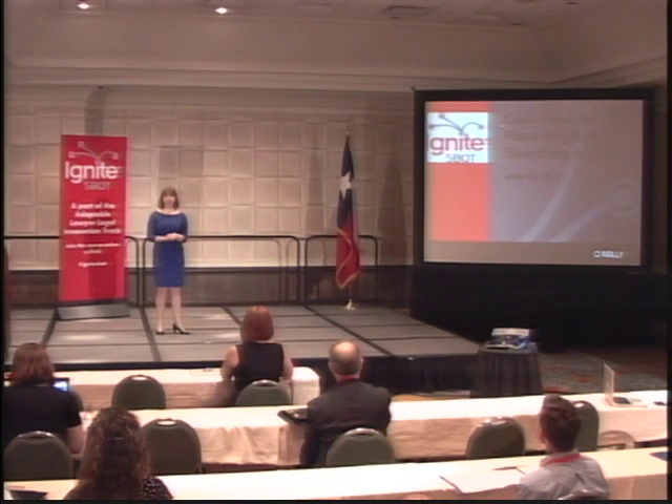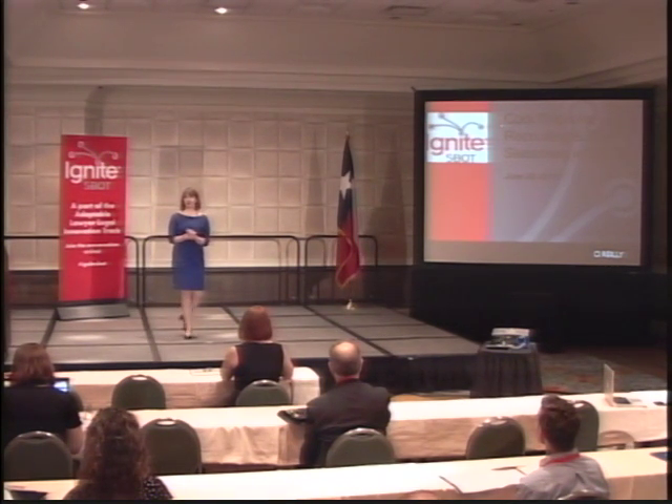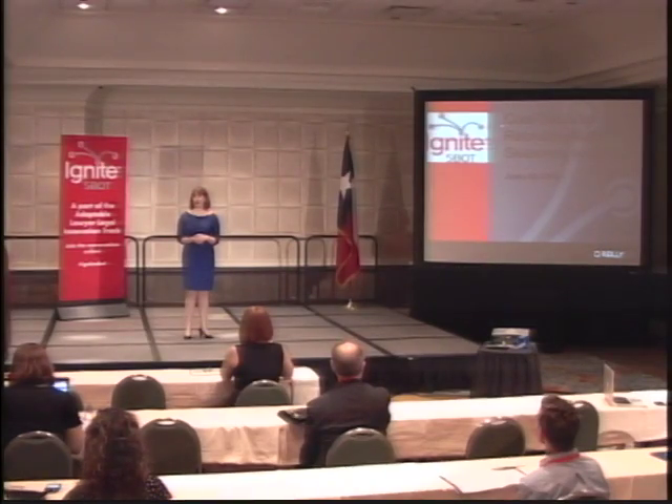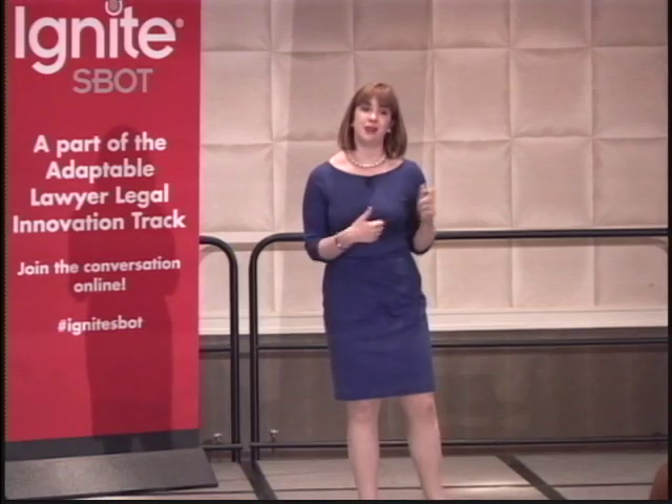I'm Amanda Ellis, I'm the Vice President of Search at Special Counsel, a national legal search firm, and I'm going to share seven tools for recruiting and job searching. So whether you're looking to hire or looking for a job, there's something here for you.